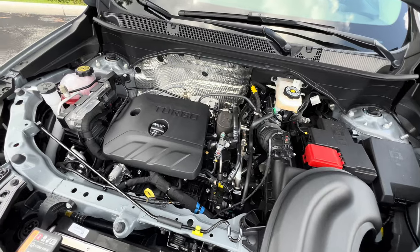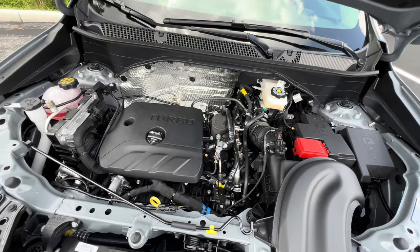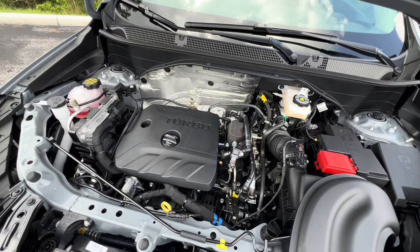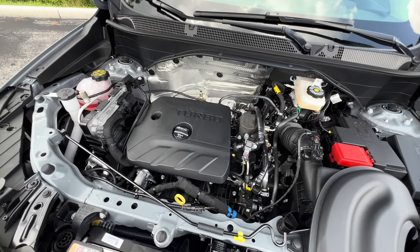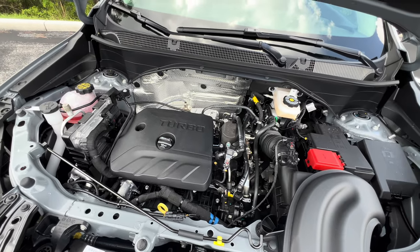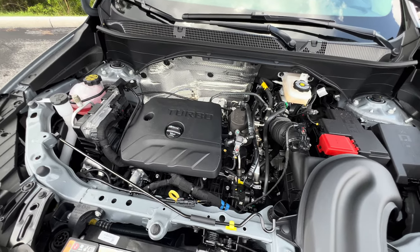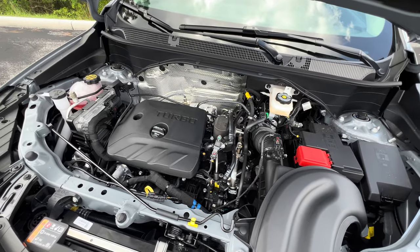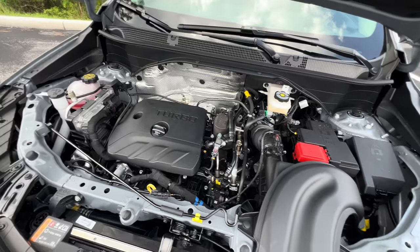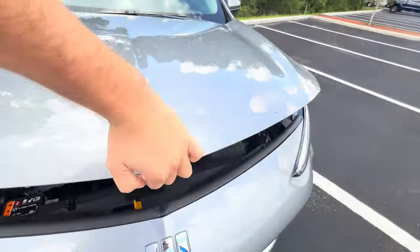That was the sound of the 1.3-liter turbocharged three-cylinder engine in the 2024 Buick Encore GX. It doesn't sound very aggressive, especially with a 2,500 RPM rev limiter, but it makes an okay amount of power — 155 horsepower and 174 pound-feet of torque. You can expect 0 to 60 in the mid-8-second range. The optional 1.2-liter turbo for the base model produces 137 horsepower, 162 pound-feet of torque, and does 0 to 60 in about 9.1 seconds. Averaging about 30 MPGs overall.